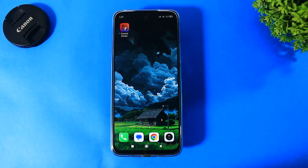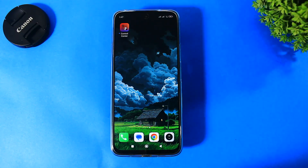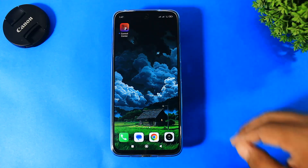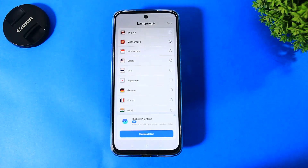Hey guys, again a new iOS 18 control center app launched on the Play Store. This app is currently in early access — if you want to download it, check out the link in the description. Trust me guys, this app is totally similar to the iOS 18 control center.